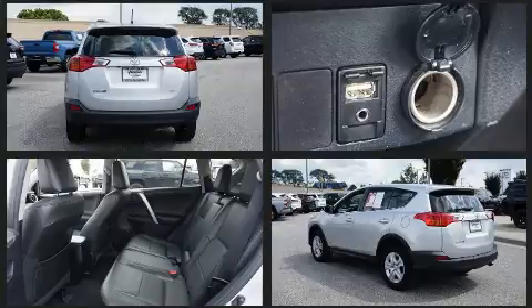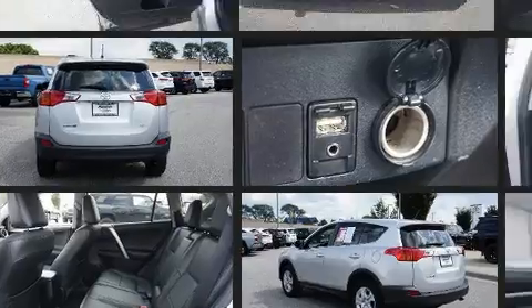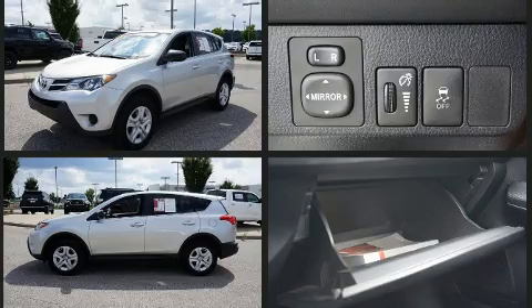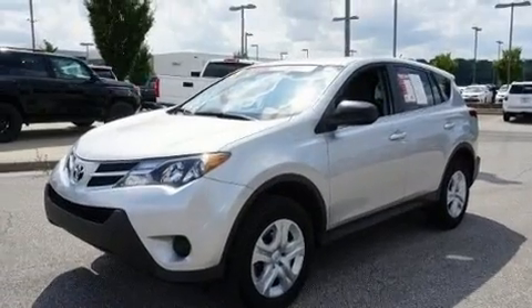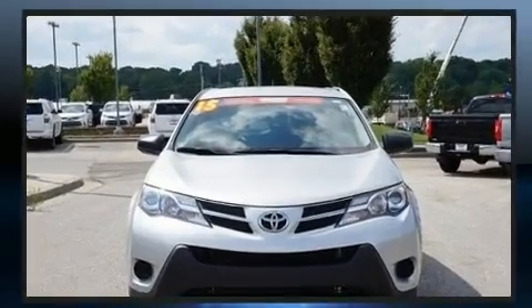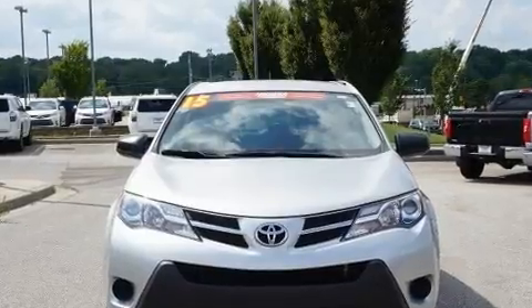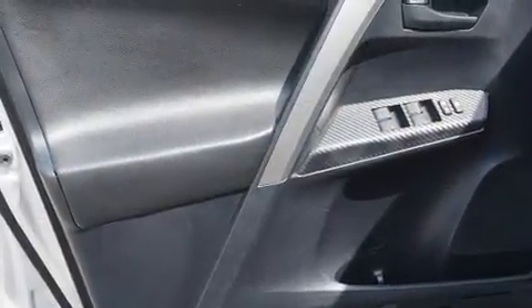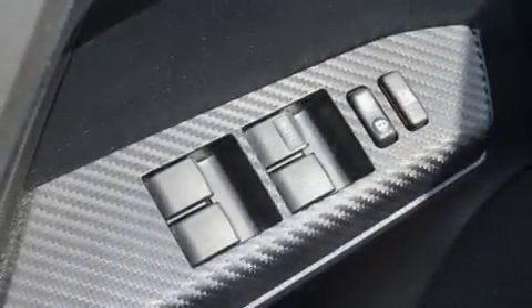and cruise control. Premium sound drives six speakers, providing you and your passengers a sensational audio experience. Toyota also prioritized safety and security by including dual front impact airbags, front side impact airbags, traction control, brake assist, ignition disabling, and